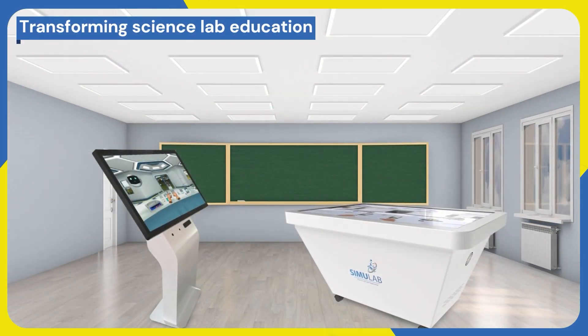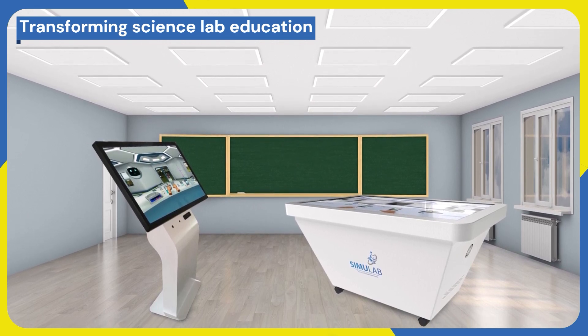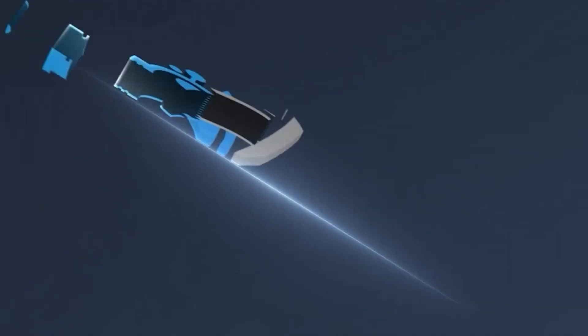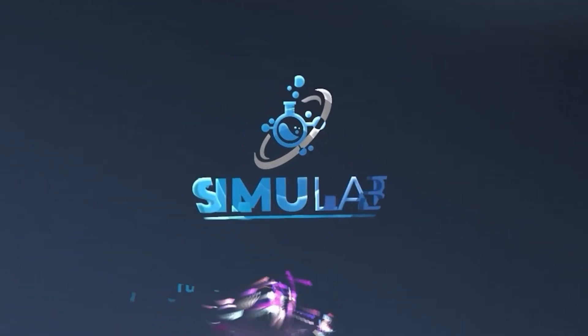Simulab Smart Lab is transforming science practical lab education and helping build a solid conceptual foundation. Visit our website at ImmersiveLabs.com to explore the world of virtual science labs. Revolutionize your science education with Simulab, where innovation meets education.